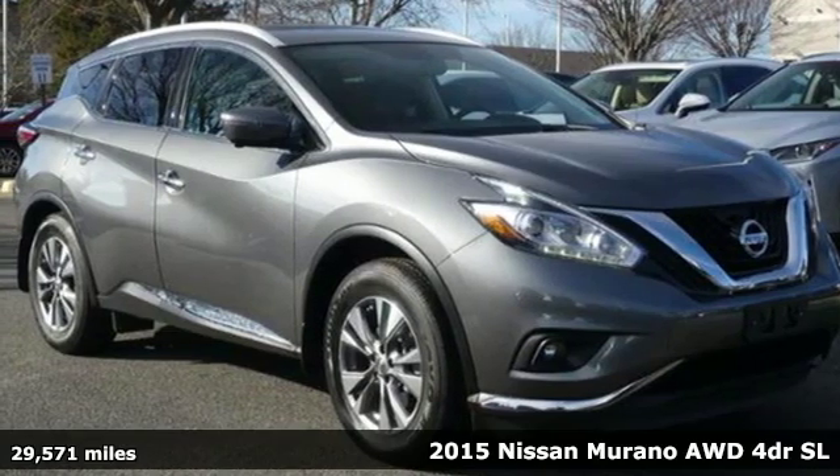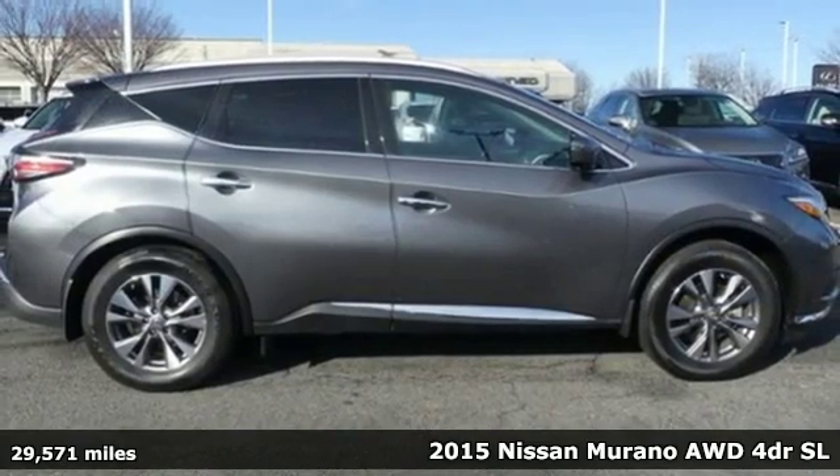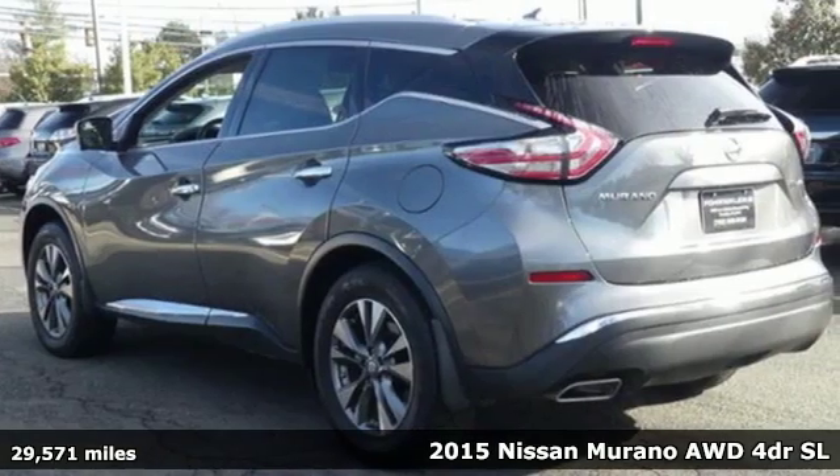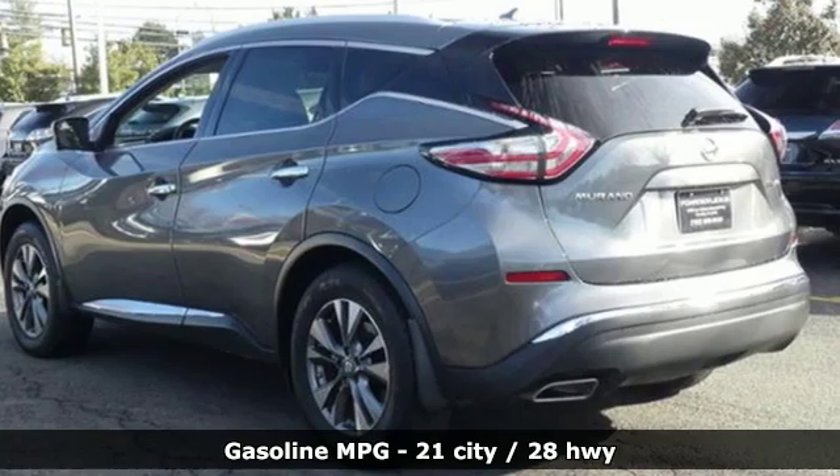It's a 2015 Nissan Murano. This crossover has a sleek design, comfortable interior and plenty of power, so you can be more than just a driver — you can be a host.